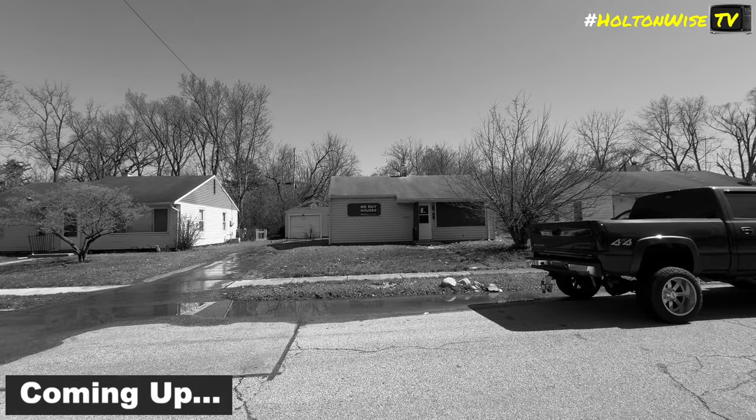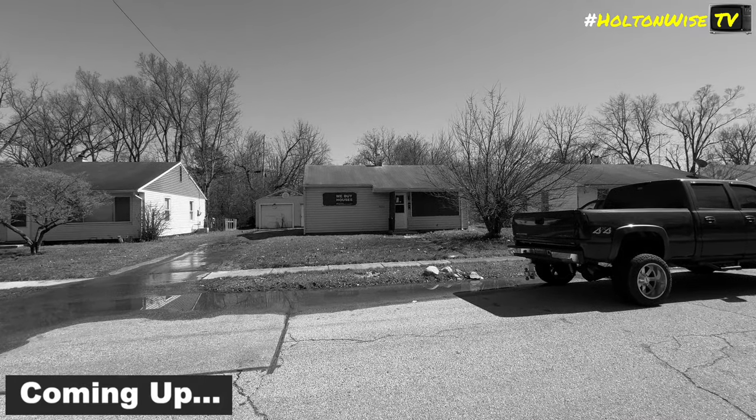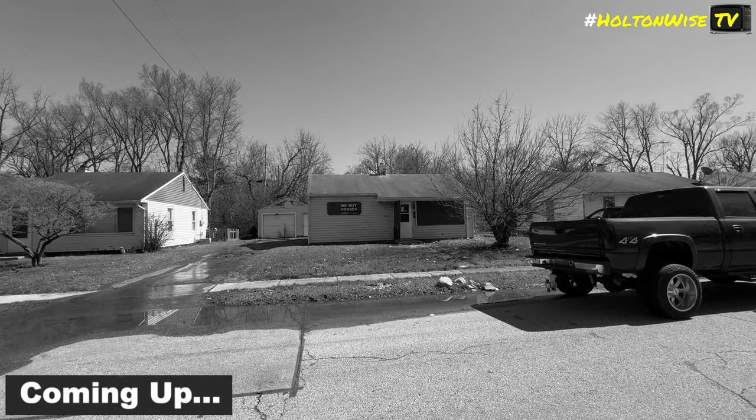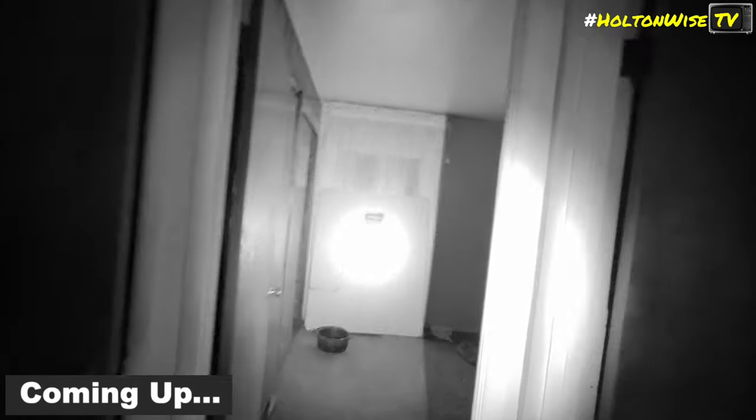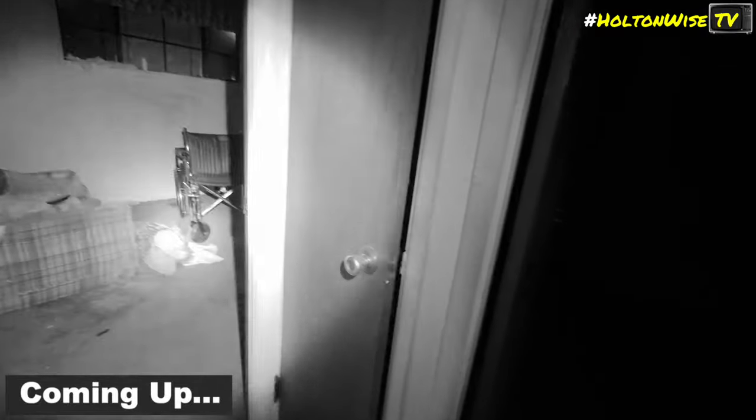Here we are at 2234 Grant Avenue in Dayton, Ohio. It's pretty nice out today. Here's the house we'll be looking at — there's a blue one here. If you're into this for 15 grand, that's $75,000, and you're able to generate $1,250 in rent.